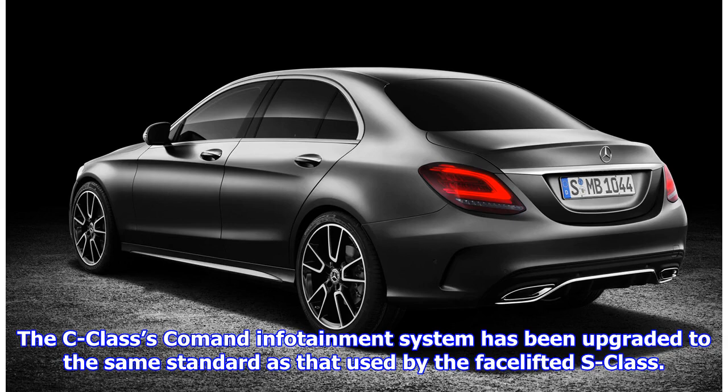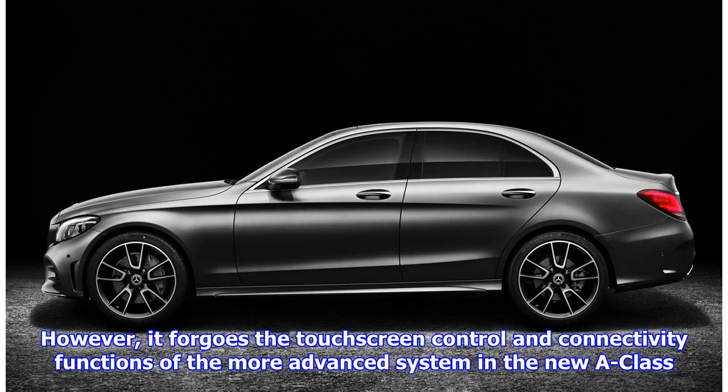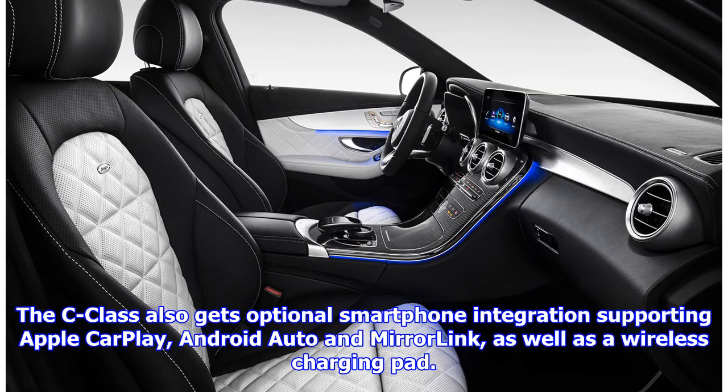The C-Class's command infotainment system has been upgraded to the same standard as that used by the facelifted S-Class. However, it forgoes the touchscreen control and connectivity functions of the more advanced system in the new A-Class. The C-Class also gets optional smartphone integration supporting Apple CarPlay, Android Auto and MirrorLink, as well as a wireless charging pad.